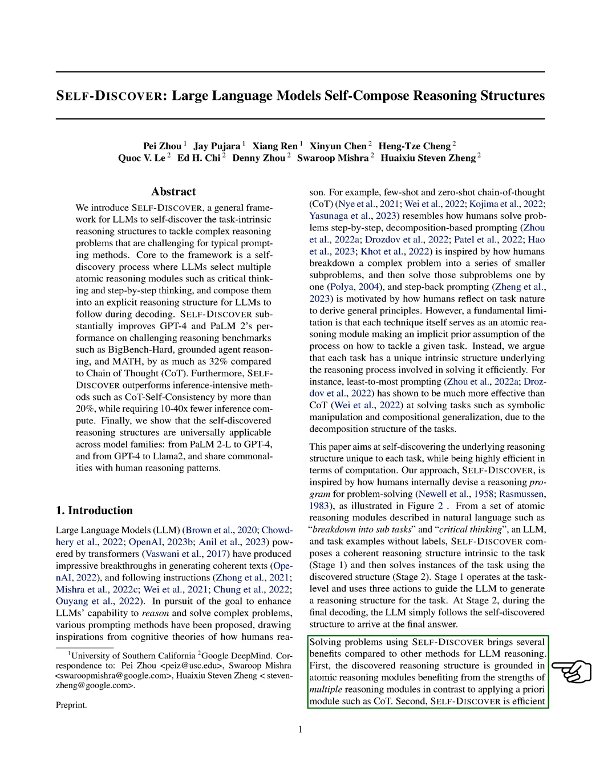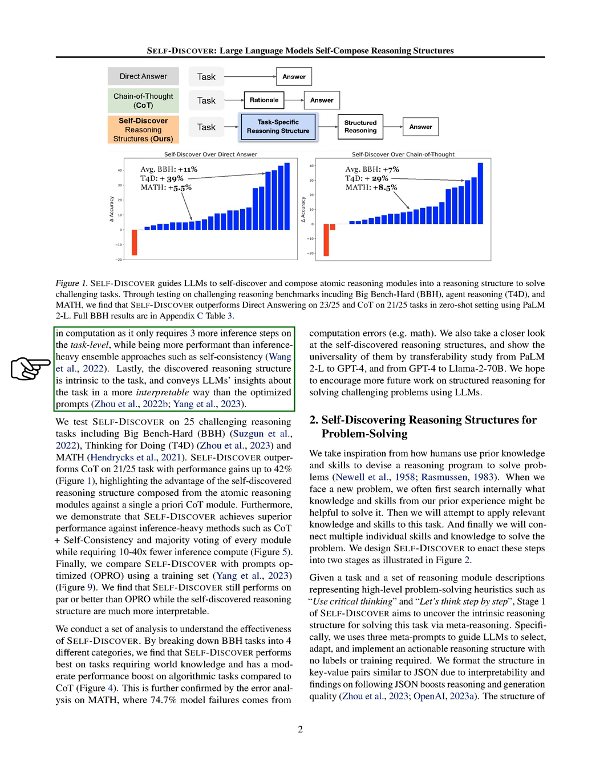This method has several advantages. It combines the strengths of different problem-solving strategies, it's computationally efficient, and it gives us insights into the task in a way that's easy to understand. We put Self-Discover to the test on 25 tough reasoning tasks and saw some impressive results. It outperformed other methods in most cases, showing the power of a tailored approach to problem-solving. Plus, it was more efficient and provided clearer insights into how the tasks were solved. We also took a closer look at why Self-Discover works so well.